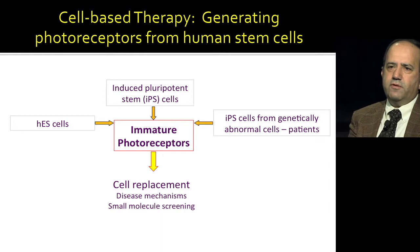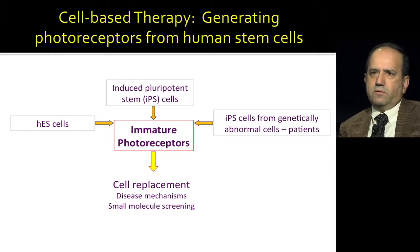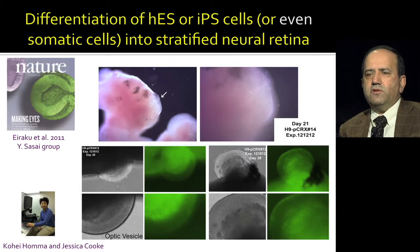How do you make these rod photoreceptors for transplantation therapy? You could do that from human embryonic stem cells, IPS or induced pluripotent stem cells, and develop these immature photoreceptors for a variety of different uses. A pioneering work in the lab of Dr. Sasai in Japan showed in 2011 that you could make an eye in a dish from mouse and later from human ES cells.